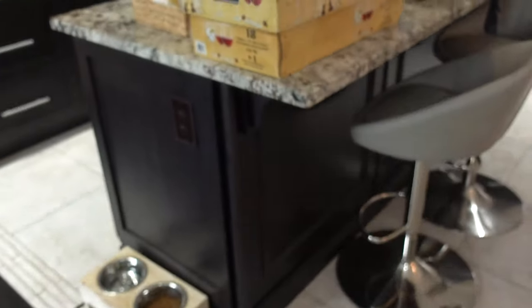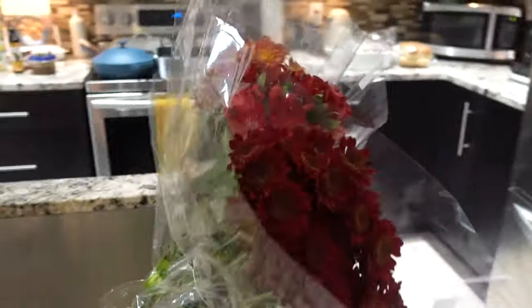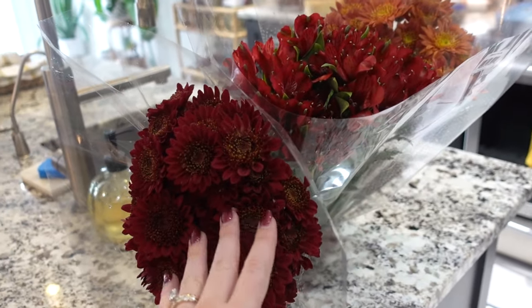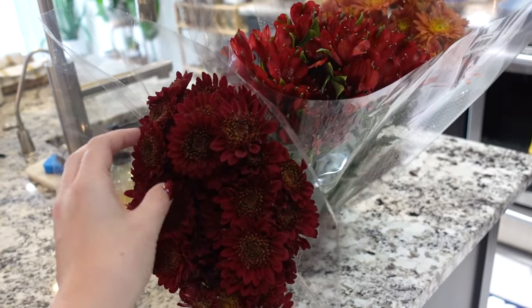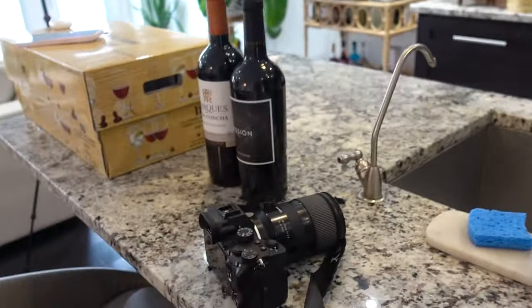I picked up some wine glasses and a bunch of florals as well — they were $10 each if you chose three, so I got three for $30. We've got all of our food out and we are ready to get rocking and rolling.